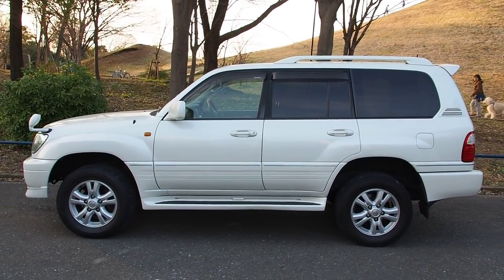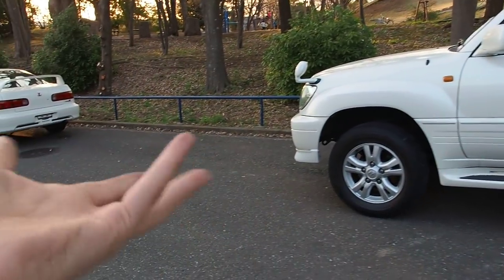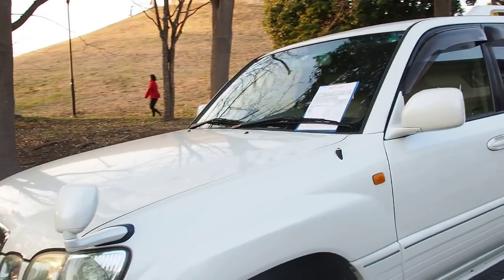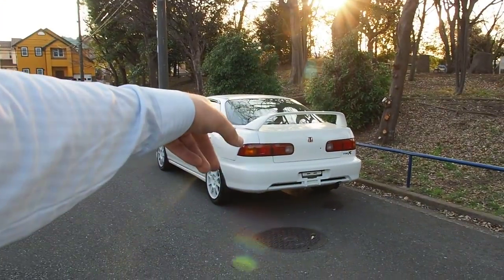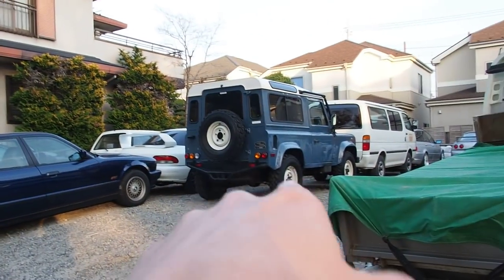Pretty interesting — pretty big. It feels quite a bit bigger than the 80 series. Maybe it's only 10 or 15 percent bigger, but still, that's a big vehicle here in Japan where most of our cars are that size.